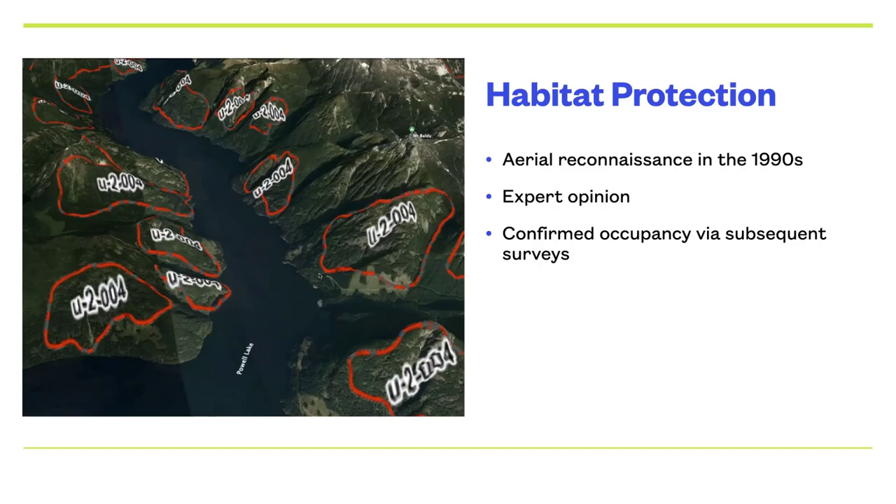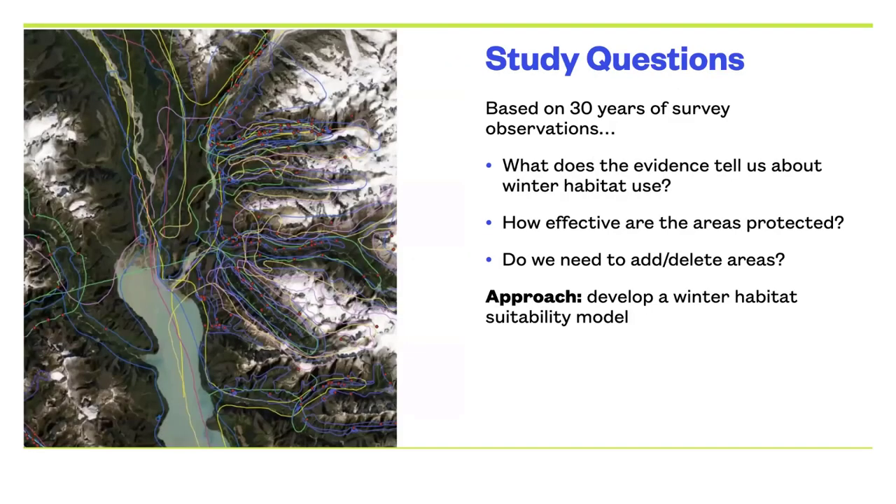We have this 30-year database and it's very expensive to do this. It costs hundreds of dollars an hour to run a helicopter, and we're talking about very large areas. Helicopters don't fly for very long before you have to refuel, and you have to have remote fuel caches — it's a very big deal to survey this remote country. So the question, after doing this for 30 years, is: what does the evidence from all these flights tell us about how mountain goats are using these winter habitats, and how effective are the areas we've set aside for protection?